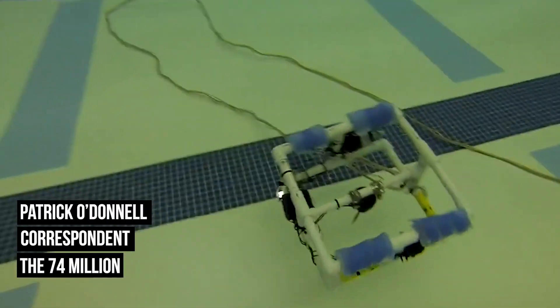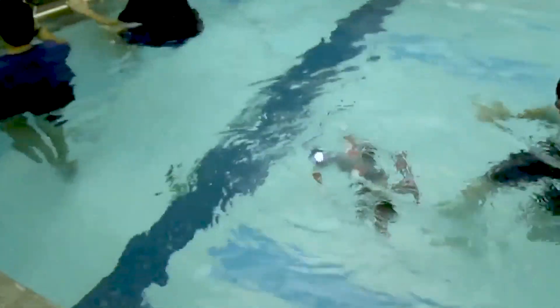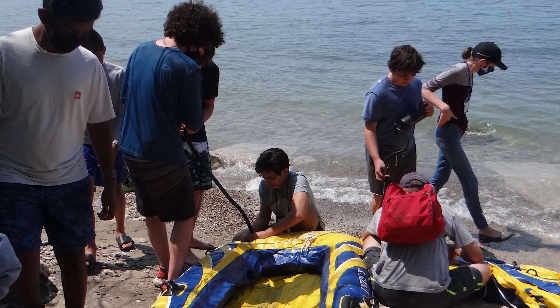Hi, I'm Patrick O'Donnell, a correspondent for the 74 Million based out of Cleveland, Ohio. Case Western Reserve University in Cleveland has been running a camp about shipwrecks for students for the last eight to ten years.